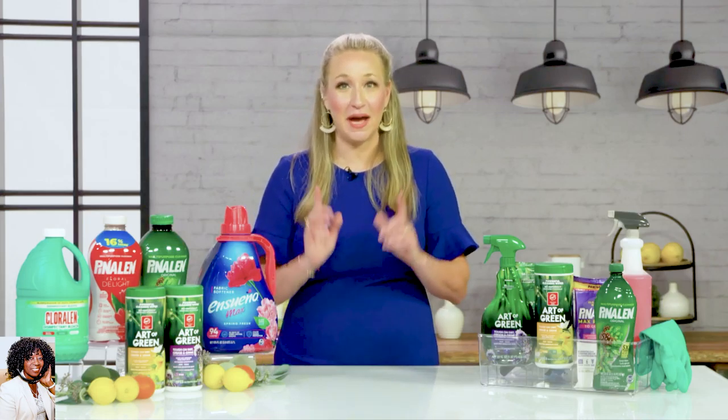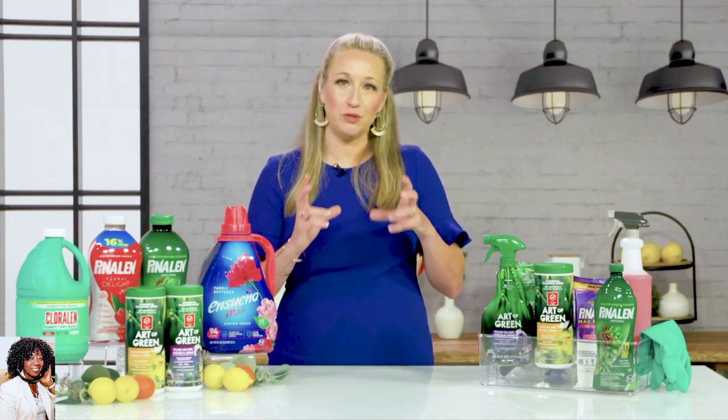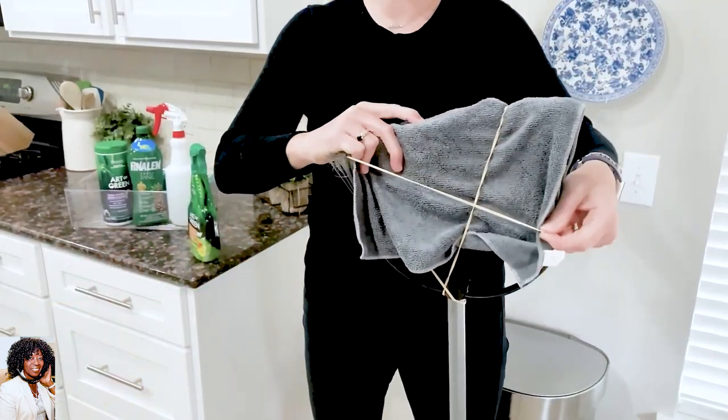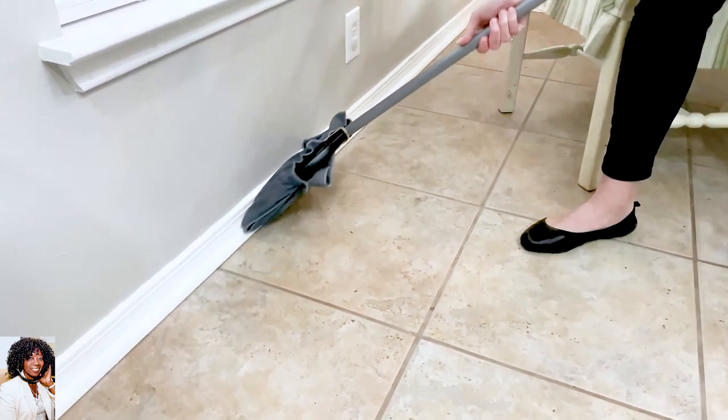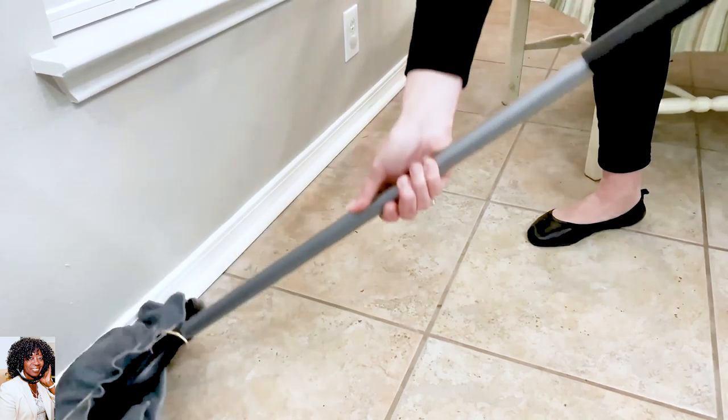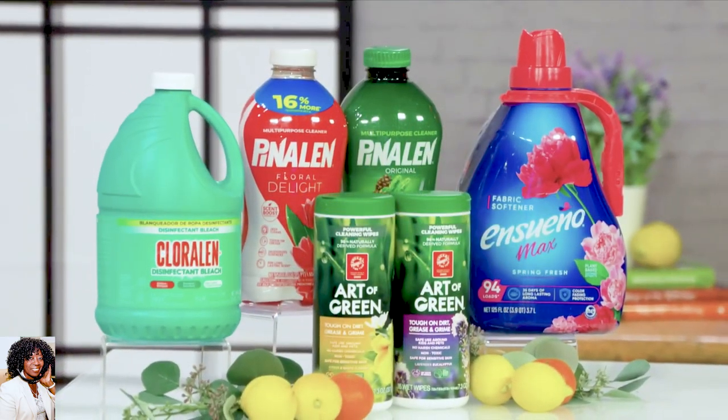Baseboards. I'm not getting any younger and I don't want to be crawling around on my hands and knees. So I actually make a baseboard broom — I wrap a microfiber cloth around the broom and use rubber bands to attach it. Then I'll spray Art of Green right onto the cloth and just swipe and sweep the baseboards. Art of Green does an amazing job removing the dirt, food, and gunk that gets attracted to the baseboards. That's one of those once-a-year projects, but when you have the right way to clean them and the best product, it makes it a whole lot easier.